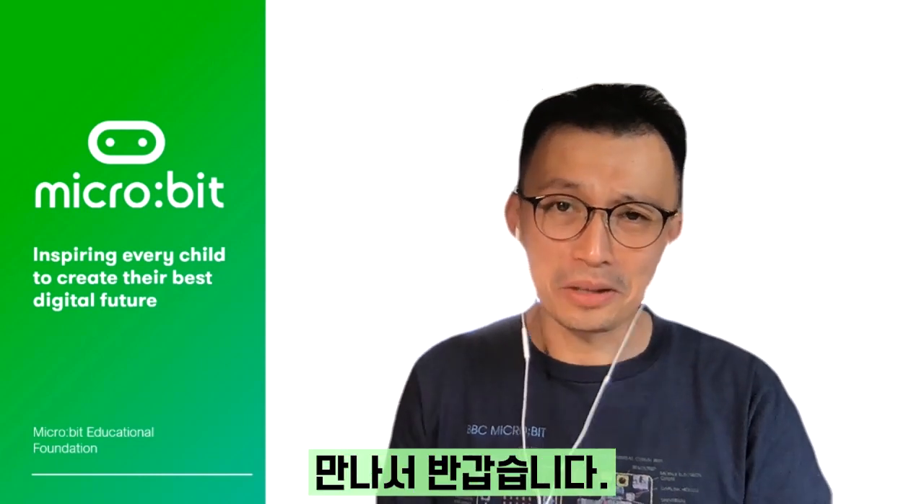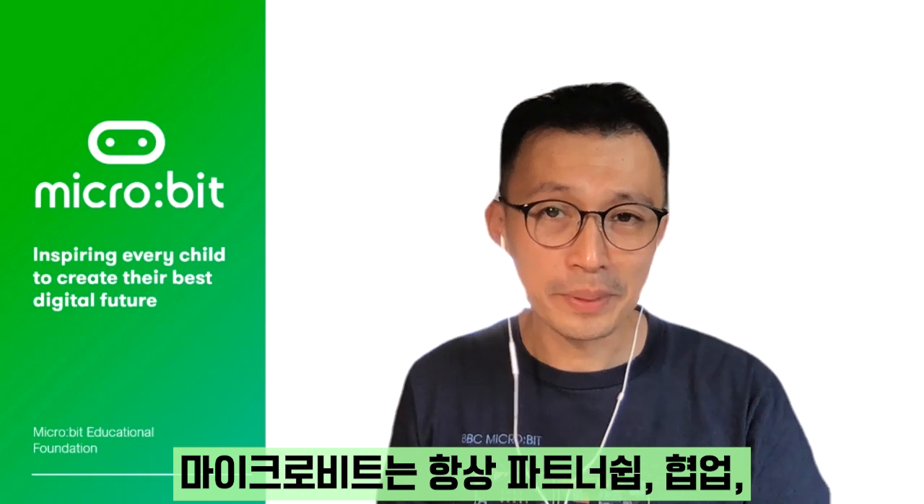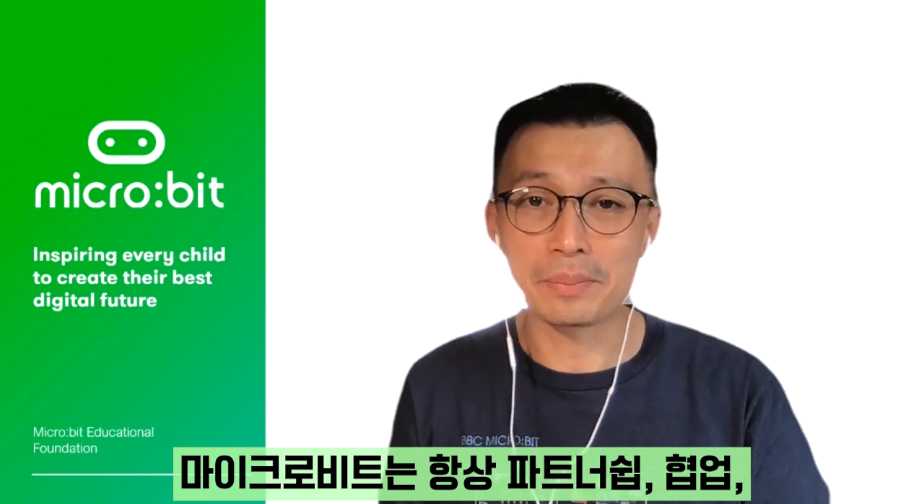Hello everybody! Great to see all of you. As you know, the Microbit has always been about partnership, collaboration and community building.